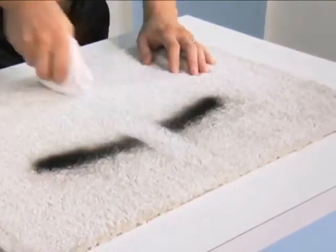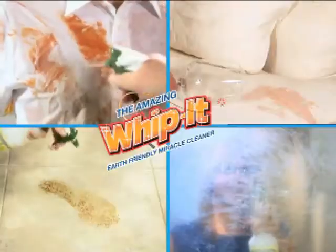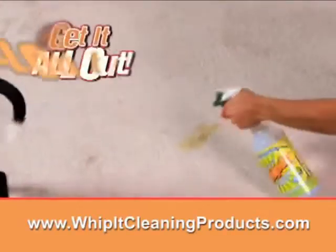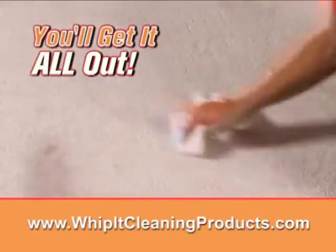Take a look at this. Amazing! Whether it's your carpet, your clothes, or your couch — dried in, set in, even stinky pet stains — you'll get it all out when you Whip It! out.